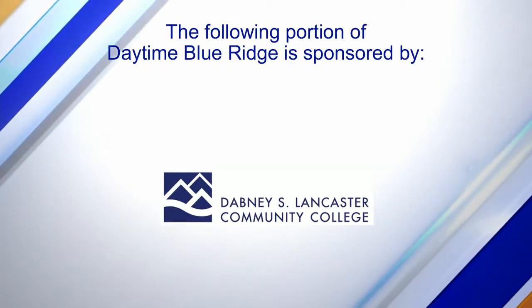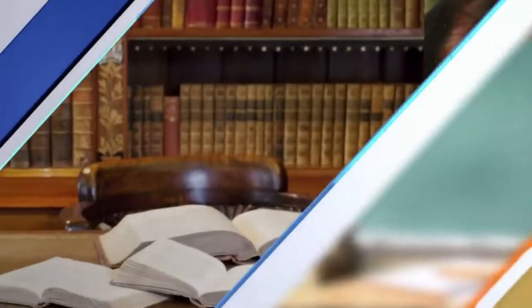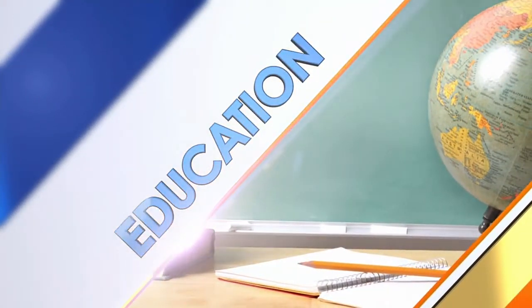The following portion of Daytime Blue Ridge is sponsored by Dabney S. Lancaster Community College, which offers a quality education at an affordable price. Joining me to talk about the college and one of the programs they have is Rachel Thompson and Brooklyn Sheehan.